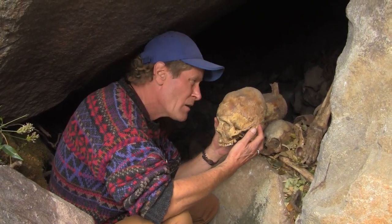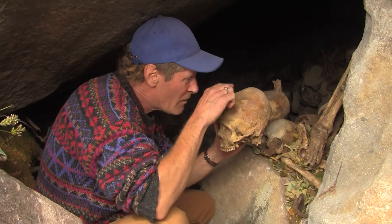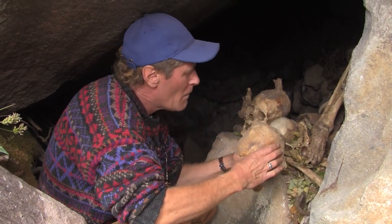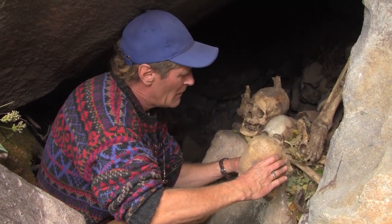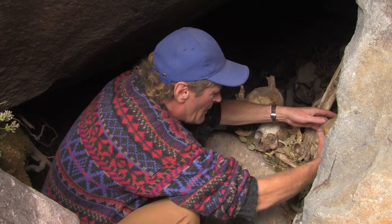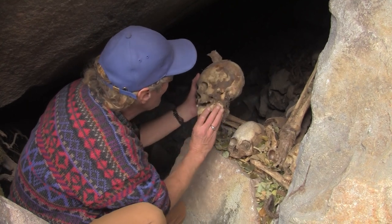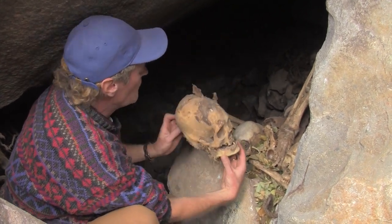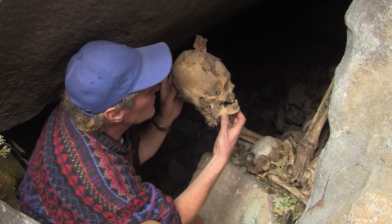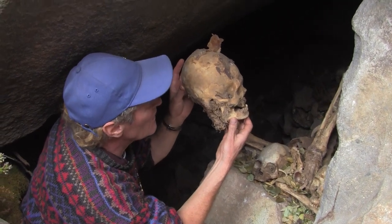We're in the cave, and you can see that this is an example, most likely, of cranial deformation, because of that. That could very well be where the binding was done. It's hard to tell how many plates it has, because the skin is still on. But this one — this is the bigger one here — it has the normal number of cranial plates for a human being. It looks very much like it was cranially deformed, because it's not that huge a skull.